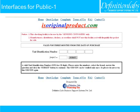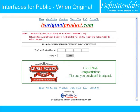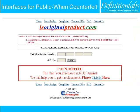isoriginalproduct.com has a very simple interface. Users simply type in the Unit Identification Number, answer a simple math question, and press submit. When original, the system gives a clear message with the logo of the product or manufacturer: 'Original — Congratulations! The unit you purchased is original.' When not original, the message reads: 'Counterfeit. The unit you purchased is not original. We will help you to get a replacement. Please click here.' This message is based on our contract with the manufacturer.